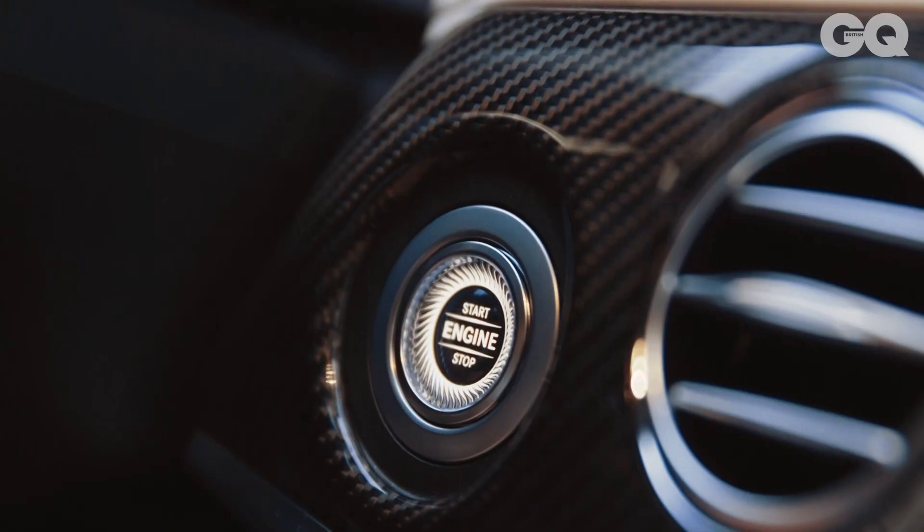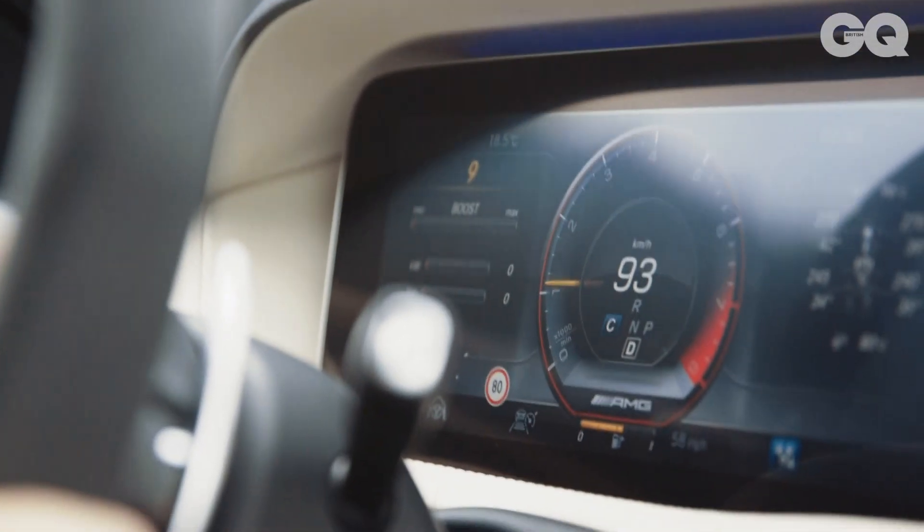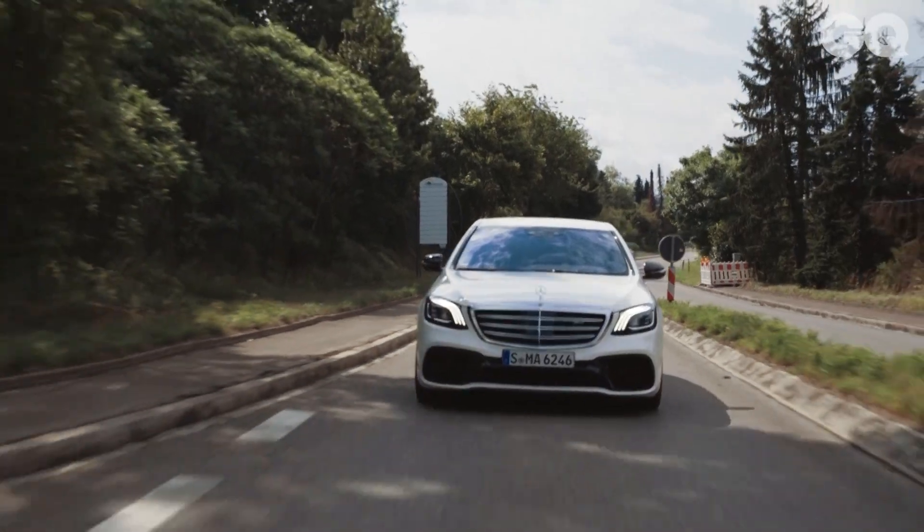But when you actually get to drive this thing, it's so much more than that because it's so quick. For this car, as well as the power and the luxury stuff, the autonomous driving is the big news here.